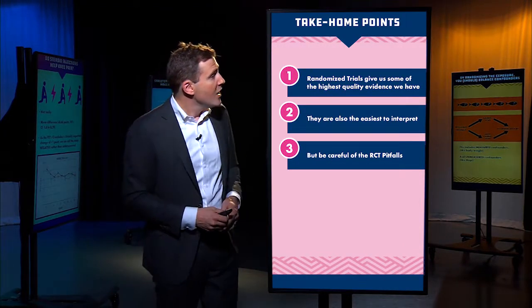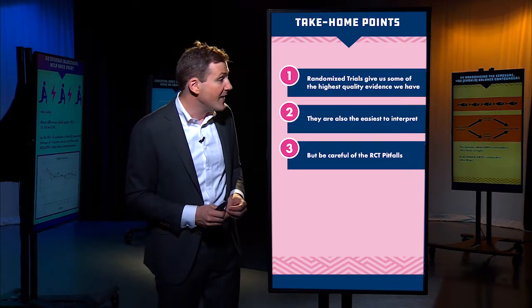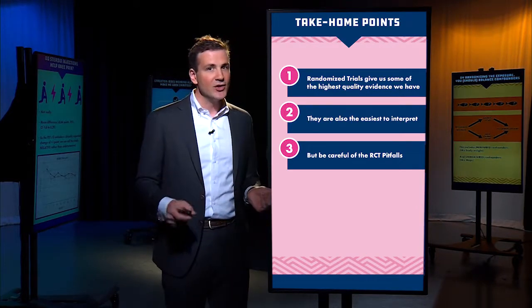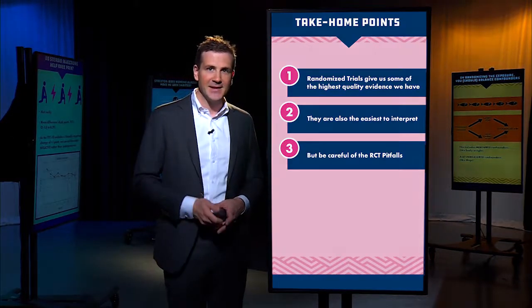Here are your take-home points: randomized trials give us some of the highest quality evidence we have and they are easy to interpret, but be careful — there are some pitfalls. Randomized trials aren't perfect, and as always, no single study is going to be the definitive answer on any medical therapy. I'll see you next time.